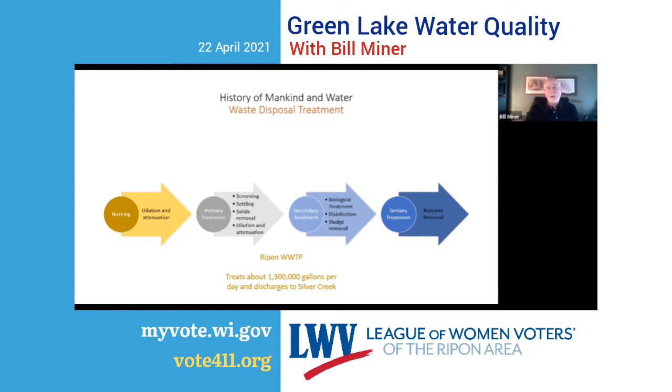If secondary treatment isn't sufficient — if the receiving water still doesn't have the capacity to handle the treated wastewater — there's a higher level of treatment: tertiary treatment. I believe that's what the city of Ripon is employing. As you move to higher levels of treatment, the costs go way up. The costs of construction, operation, and maintenance increase dramatically as you advance to tertiary treatment.